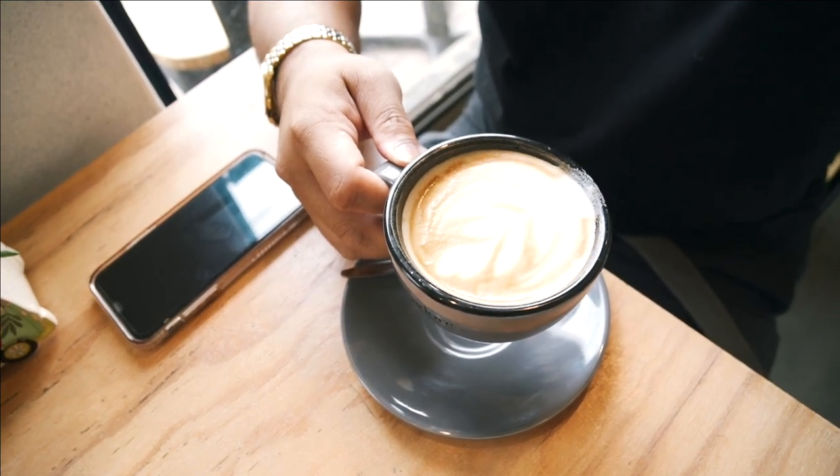I'm about to have a flat white. That flat white is so smooth. It's got about a medium strength — not that bold, quite sweet, velvety. It's just a very smooth flat white.